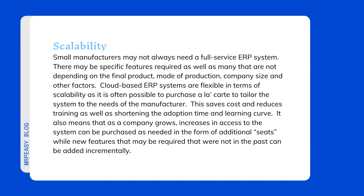Scalability: small manufacturers may not always need a full-service ERP system. There may be specific features required as well as many that are not, depending on the final product, mode of production, company size, and other factors. Cloud-based ERP systems are flexible in terms of scalability, as it is often possible to purchase an à la carte solution to tailor the system to the needs of the manufacturer. This saves cost and reduces training, as well as shortening the adoption time and learning curve.